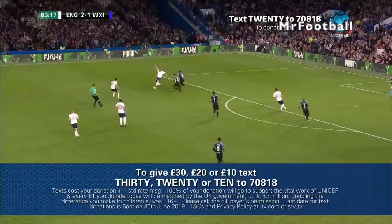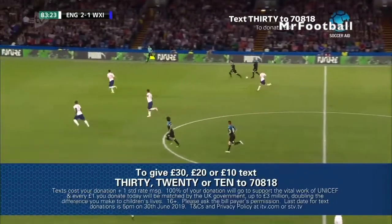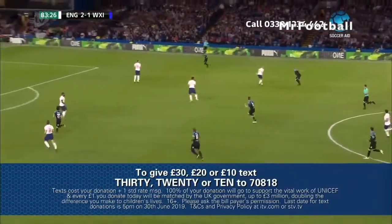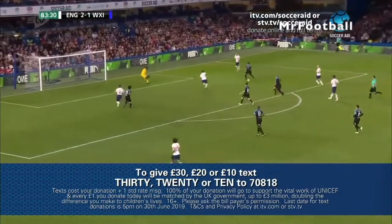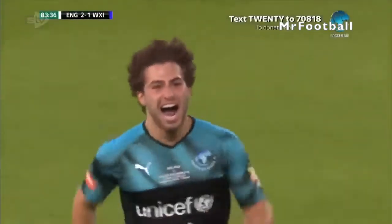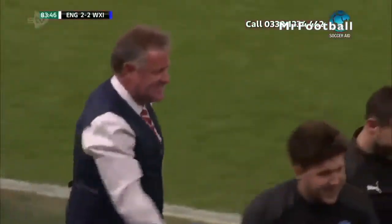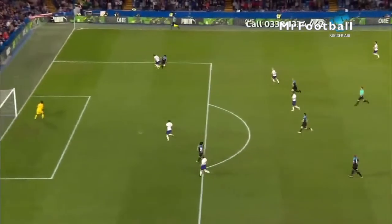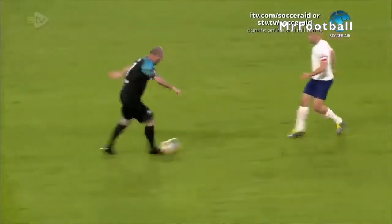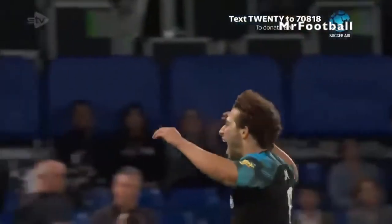Really decent strike. David Seaman no chance. Text your donation to 70818 — text 10, 20, or 30 if you can afford it to 70818. Please help us. Here's a chance late in the day — and it's an equaliser! We could be heading for a penalty shootout. Ken Setanay has made his mark from the bench. Fed by Kantanay, he cuts inside Terry and the finish is exquisite into the far corner. David Hayward had no chance — a beautiful, well-crafted goal.